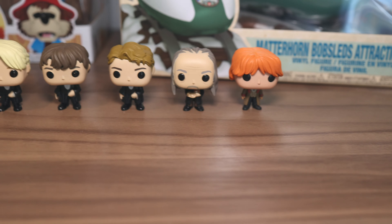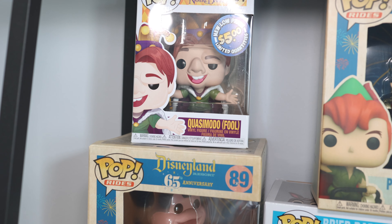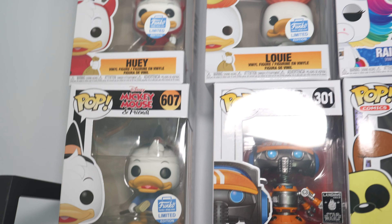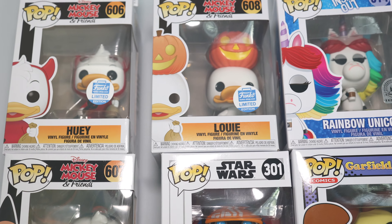And then we have some figures. That's Briar Rabbit, Briar Fox, and Briar Bear from Splash Mountain. Quasimodo from one of my favorite 90s Disney movies, The Hunchback of Notre Dame. A little Toy Story action over here with Forky and Buzz Lightyear. And then taking it back a little old school for you with Huey, Dewey, and Louie.